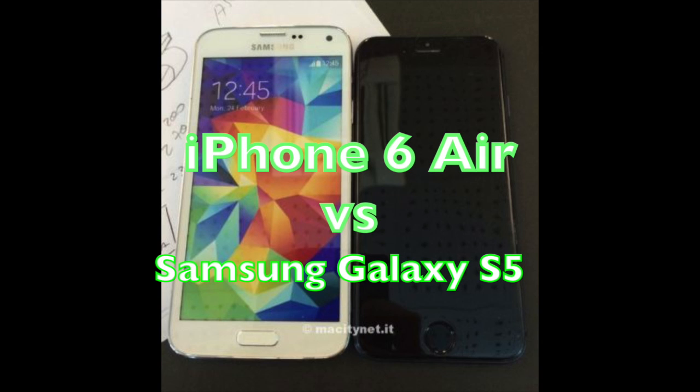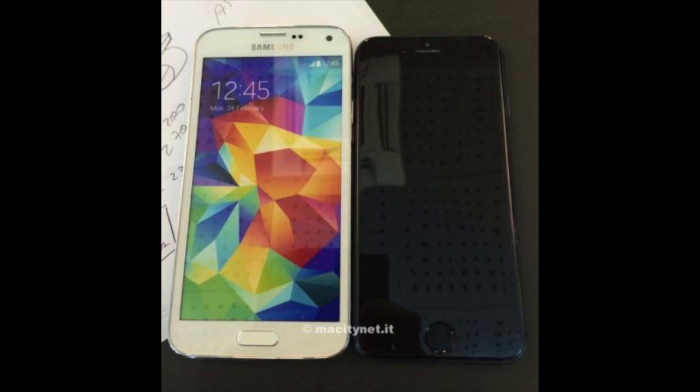Hey YouTube, it's Mitch at iPhoneCaptain, and we're going to be talking about the upcoming iPhone 6, or the iPhone Air, however you want to refer to it.